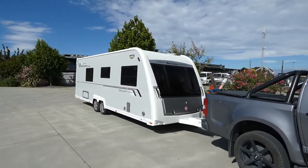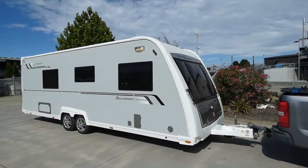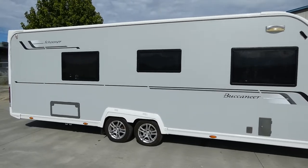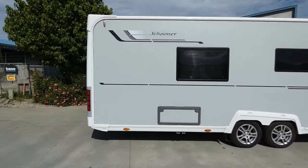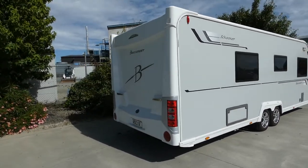G'day guys, welcome to Impulse Caravans down in sunny Nelson. Today I'm going to show you around this 2012 Buccaneer Schooner. It's a dual axle caravan in beautiful condition. It's got a fixed bed, big lounge setup, and a rear big-size bathroom.